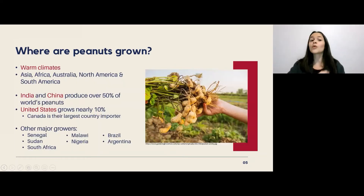In terms of where peanuts are grown, they grow best in warm climates, and India and China actually produce over 50% of the world's supply. The United States also grows a significant amount with nearly 10% of the world's supply. Canada's climate isn't as suitable for growing peanuts, but peanuts and peanut butter are quite a staple in Canadian households, so we import these products from the United States — we're actually their single largest country importer.